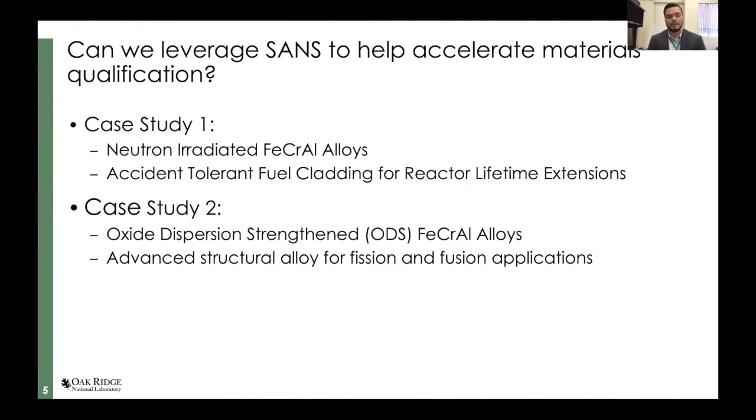To do that, we're going to use neutrons combined with other microscopy techniques. I wanted to briefly touch on two case studies today: the first will address the license extension and safety topic, and the second will talk about advanced materials such as dispersion-strengthened materials, where we put a bunch of second-phase particles inside of a ferritic or iron-based alloy matrix.